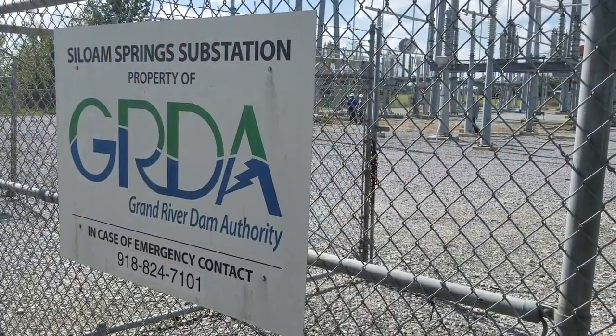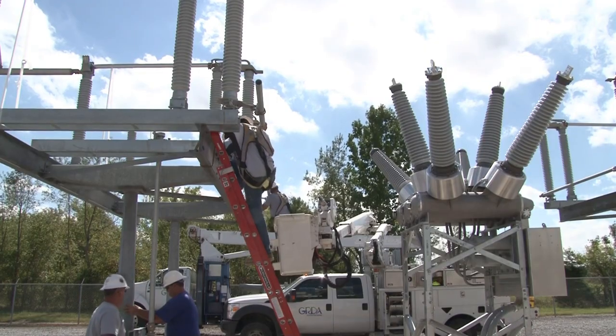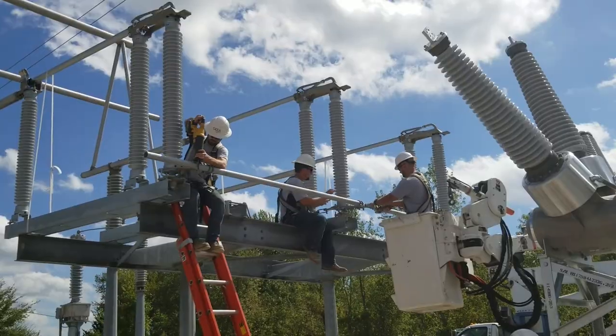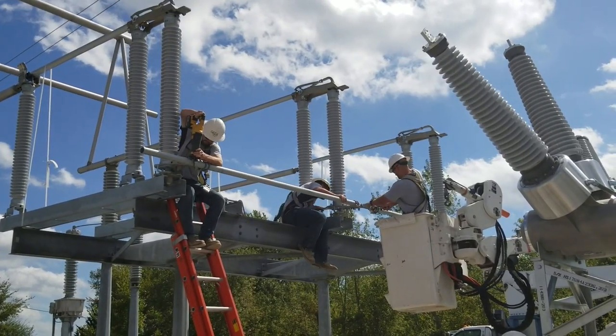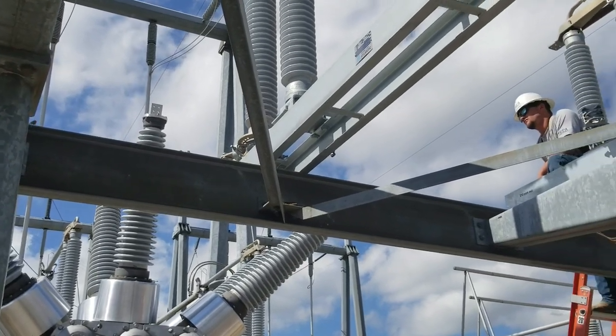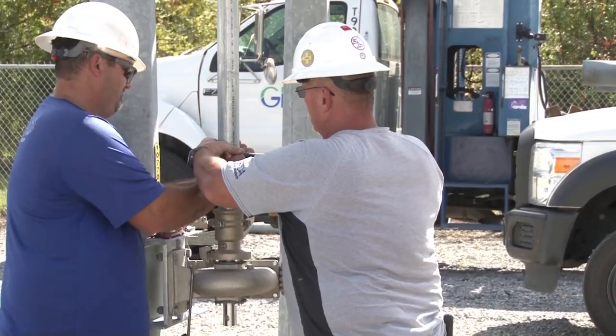Right now we're working in Siloam Springs. We're replacing breaker 10770 and switches 10770E and 10770W, upgrading the system up there and making sure that we're able to carry the load that we need to carry there in the future.